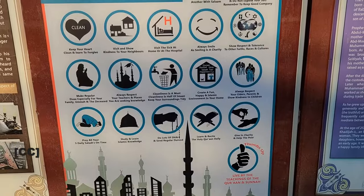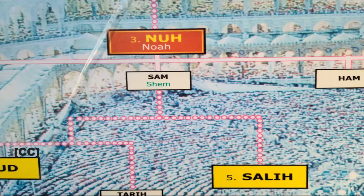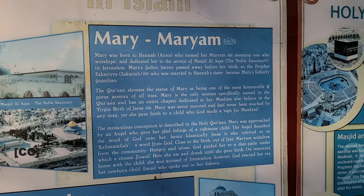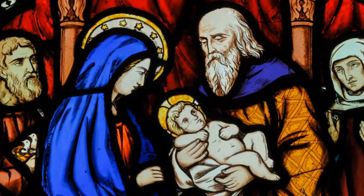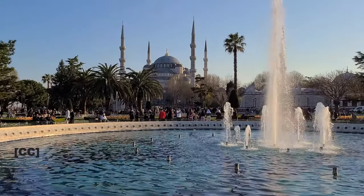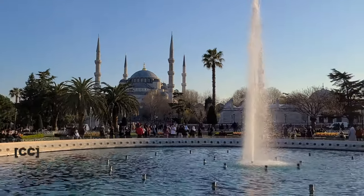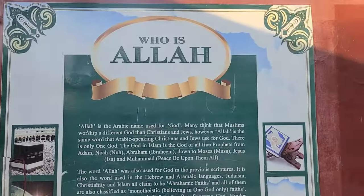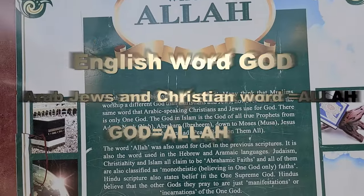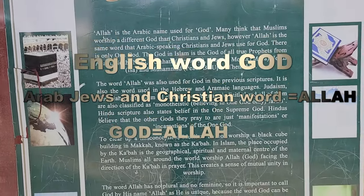One poster mentions that Muslims believe in Adam and Eve and the family tree of Noah, Sam and Ham. There is also a poster featuring the Virgin Mary, mother of Jesus. It's important to note that for Muslims, believing in Jesus and Mary is a fundamental aspect of their faith — one cannot be considered a true Muslim without this belief. The word Allah means God in Arabic, originating from the Aramaic language. All Arab Christians and Jews also use the same word to refer to God.